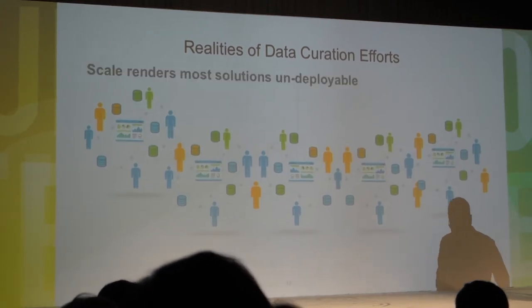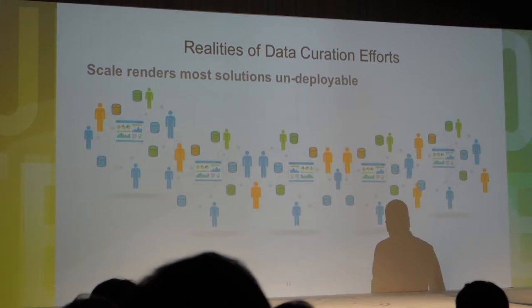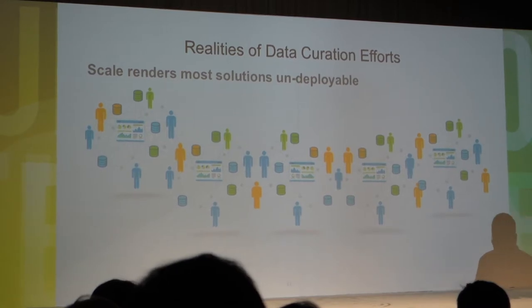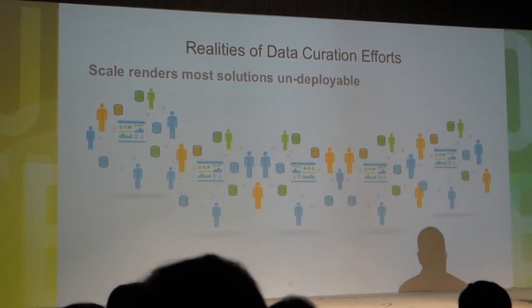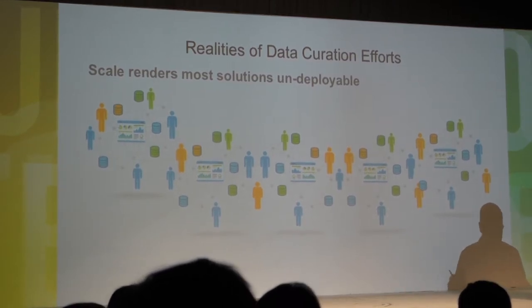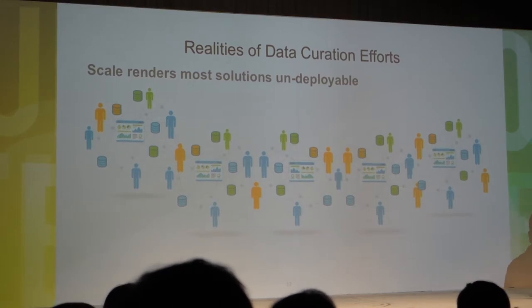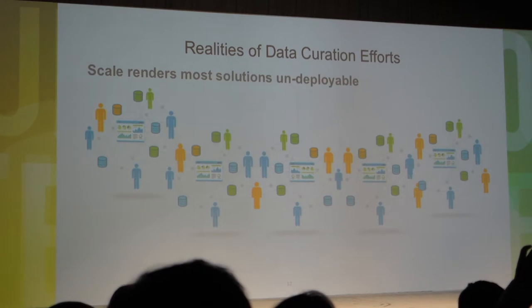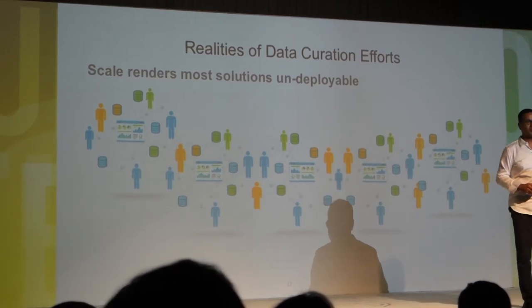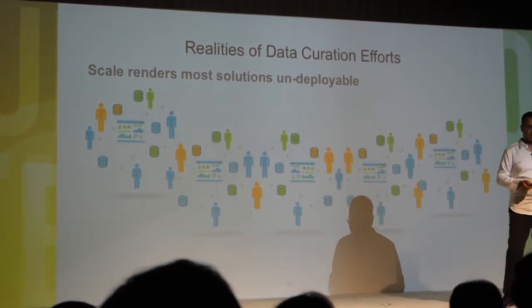The second reality: scale will render all our algorithms irrelevant. We used to think n-squared complexity was fine — comparing everybody to everybody else isn't a big deal. In fact, most algorithms now have to be linear and sometimes sub-linear. You cannot afford to see all the data. You need to rethink all your algorithms to come up with cleaning and curation decisions by looking at a subset and a sample of the data, and let the machine do the rest.